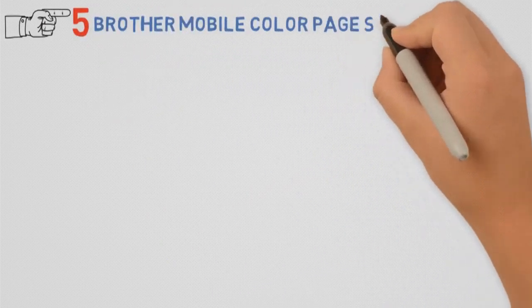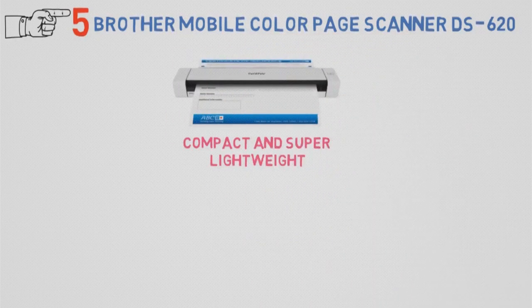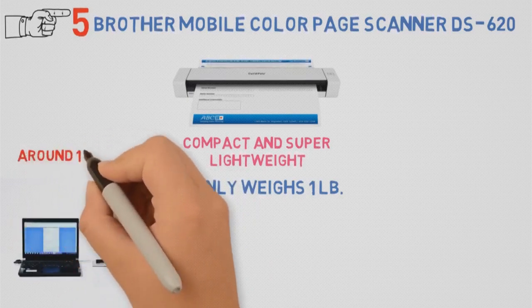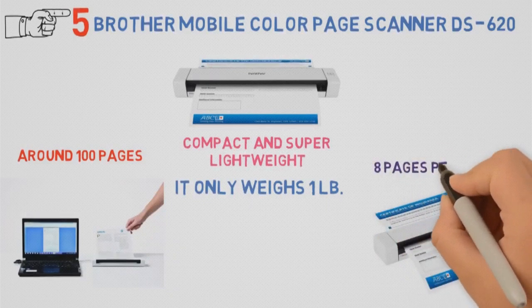At number 5, we have the Brother Mobile Color Page Scanner DS-620. This compact and super lightweight scanner can measure pictures up to 12 inches in length. You might think that this Brother model weighs a ton — on the contrary, it only weighs one pound. It offers amazing fast scanning speeds, with a daily limit of around 100 pages. It can scan up to 1200 dpi interpolated and 600 dpi optical, with a blazing speed of up to 8 pages per minute.